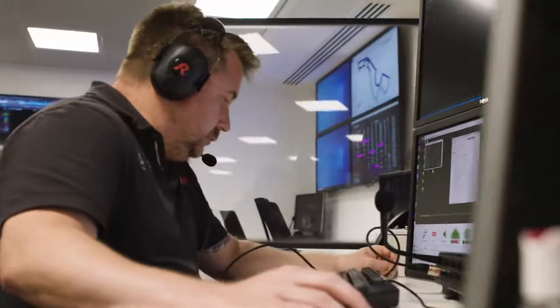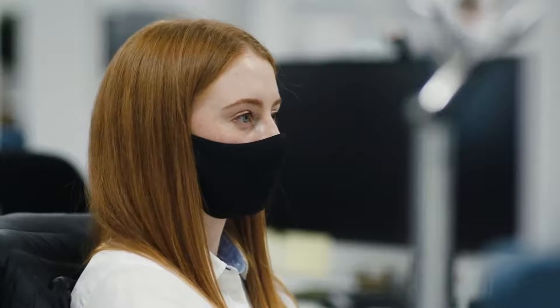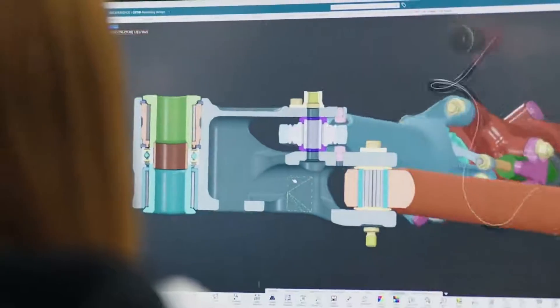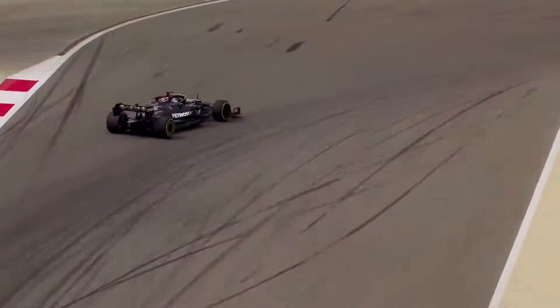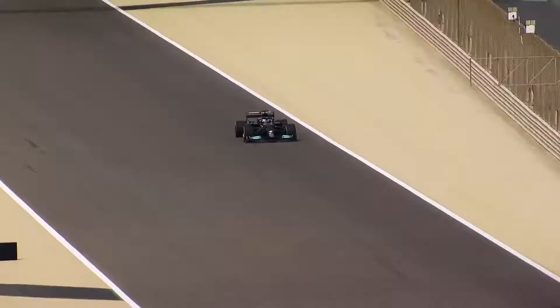Running simulations allows us to try many different ideas virtually before we commit to making any parts physically, which can save us in terms of time, expense, and wastage of material. With the very limited testing time in Formula 1, it's increasingly important to start the race weekend with a good setup.